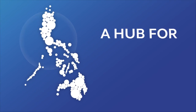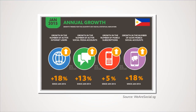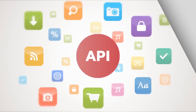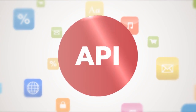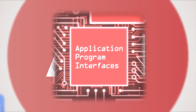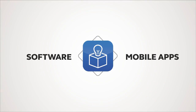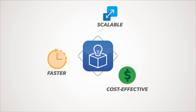The Philippines is fast becoming a hub for internet and mobile activity, with an ever-increasing active user base on multiple platforms across the entire country. At the heart of this online boom are web and mobile applications powered by APIs, or Application Program Interfaces. Thanks to these digital tools, software and mobile apps have become faster, scalable, and more cost-effective to produce.